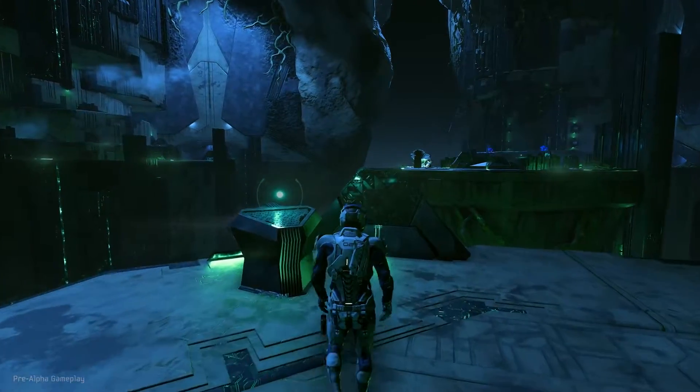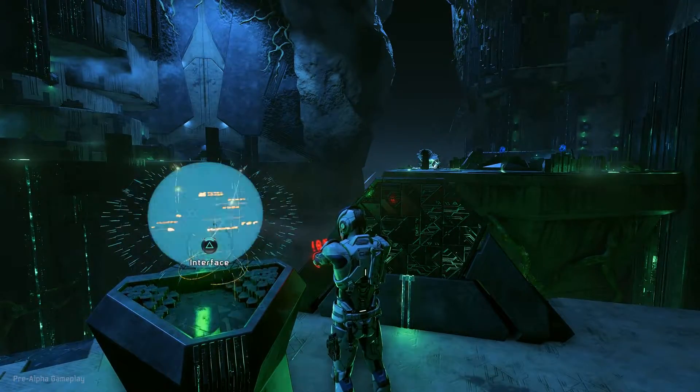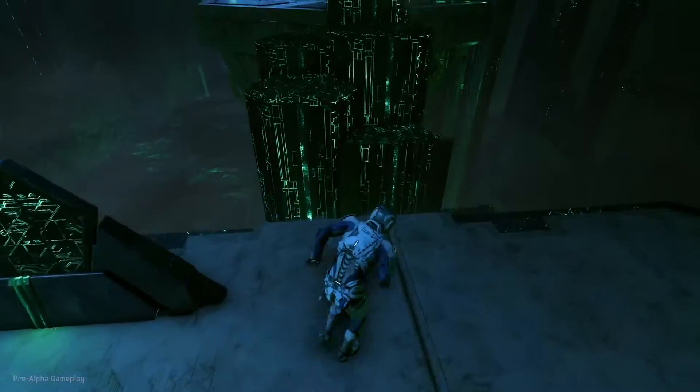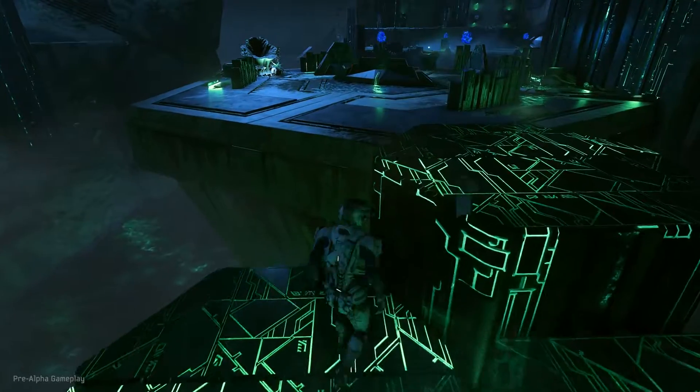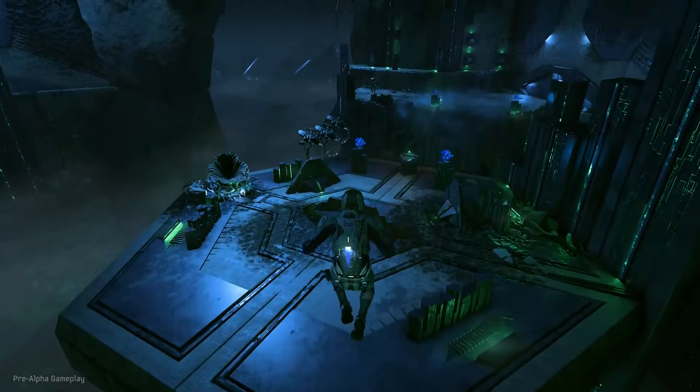What you're seeing here is a very small slice of the game in development. Everything here is in-game, captured directly from a PlayStation Neo during pre-alpha. We selected this segment specifically to showcase some of the ways that Neo will bring our environments and characters to life like never before.